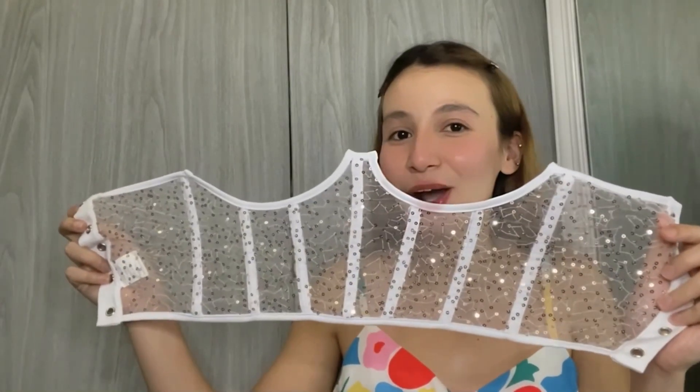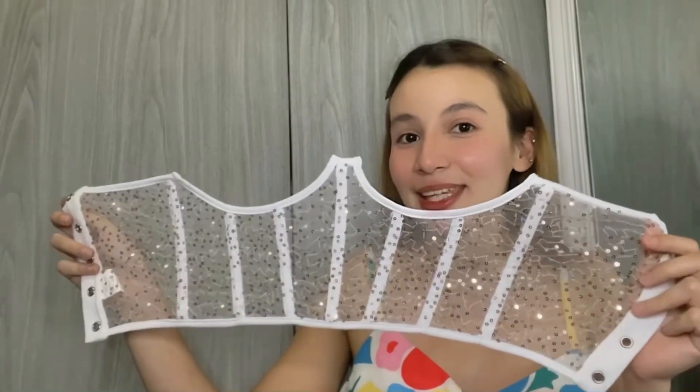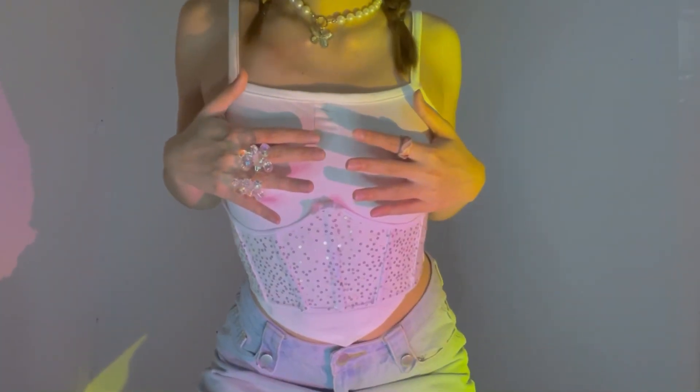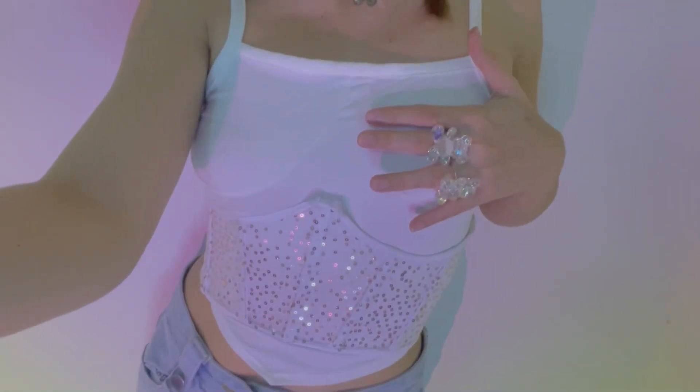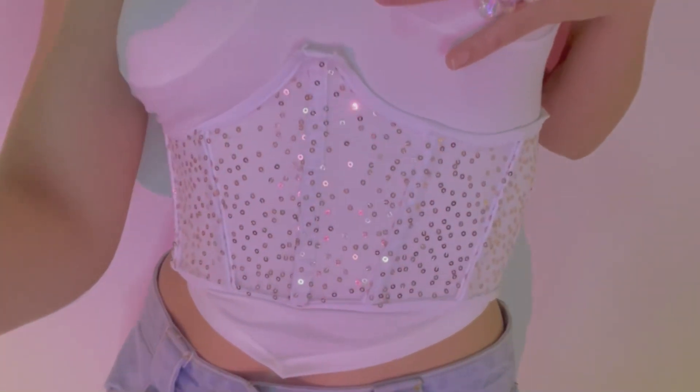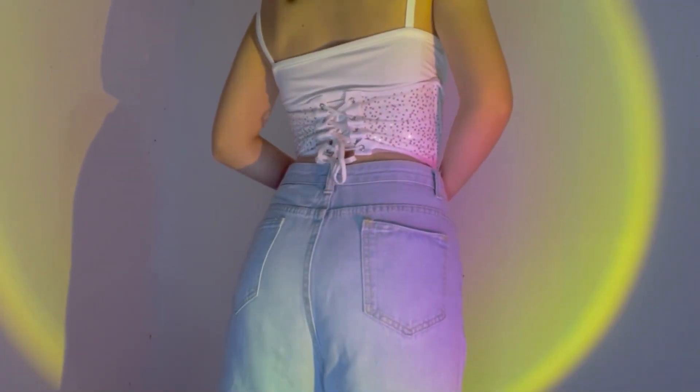Guys, I found a gem on Shopee — it's a unique corset top. This is so nice, it hugs my body so well and breathable sya. Just chose a pretty white top underneath and ganito sya at the back. May kasama na syang tale.